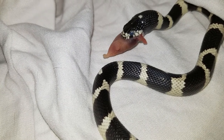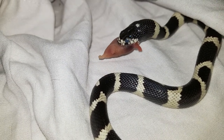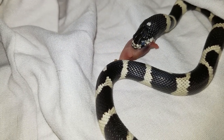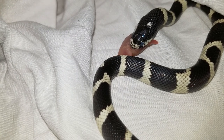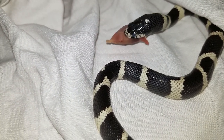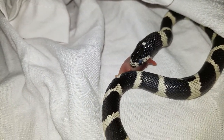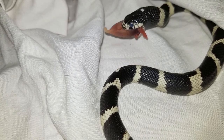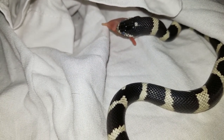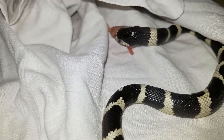Go wash your hands, Evelyn. So right now, like I was telling you guys, we got him eating two of these pinkies every five days. Hopefully once he gets past his shed — maybe this shed, maybe the next one — we can get him little fuzzies and have him eat one of those every five days.